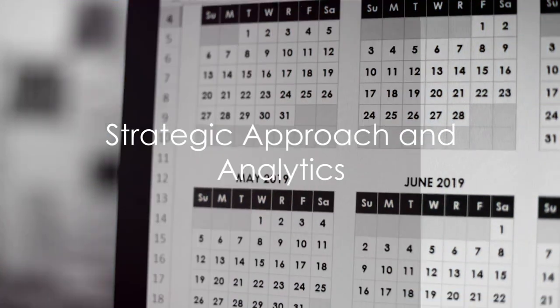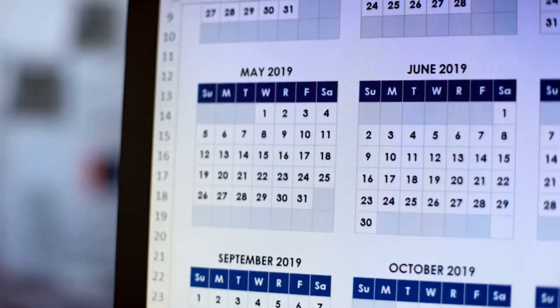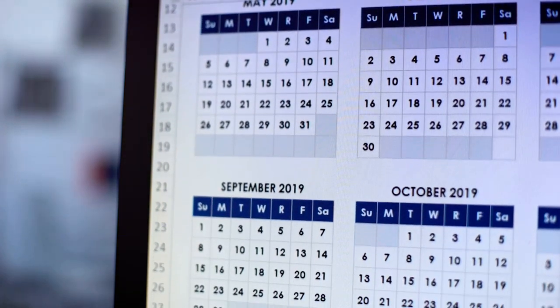Next up, be strategic. This means planning your content calendar, knowing when to post for maximum visibility, and always keeping an eye on your analytics.